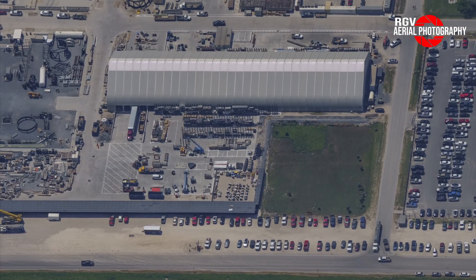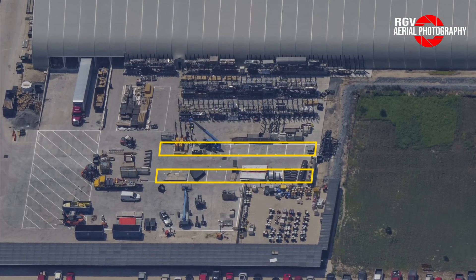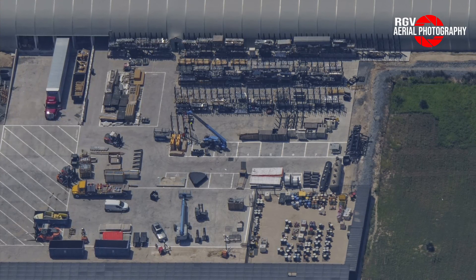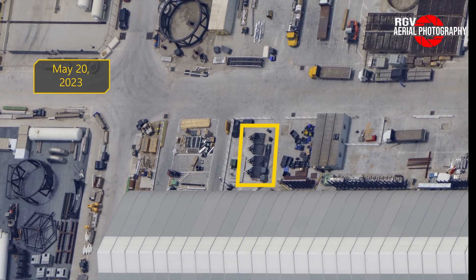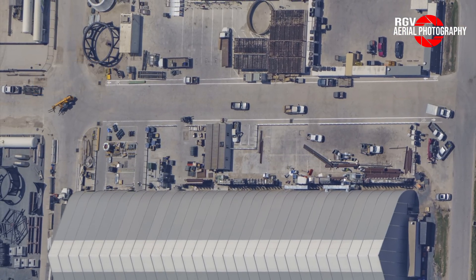Now let's hop over to the beginning of Remedios Avenue, where we find the inventory tent. The first thing we notice here is the newly painted number zones on the ground outside the tent, which should make it much easier to track different inventory items. Over on the other side of the tent, we can see that the four griffins that were situated here are now gone — since the last flyover, these have been installed on Booster 11's methane tank in the mega bay.